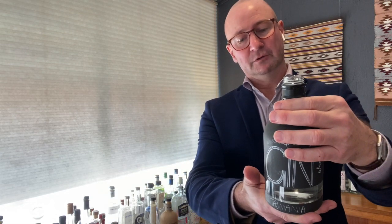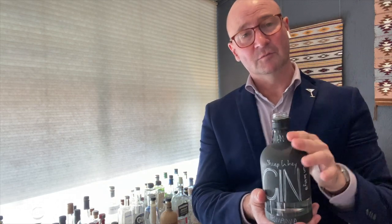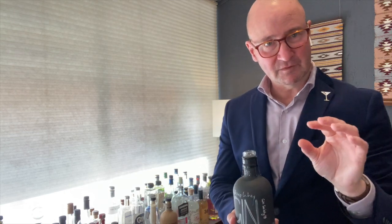Hand labelled — bottle 5331 of 150 — which means small batch really means small batch: 150 bottles in this particular batch of gin, each one hand labelled, hand sealed, hand poured by the family down there who make this.